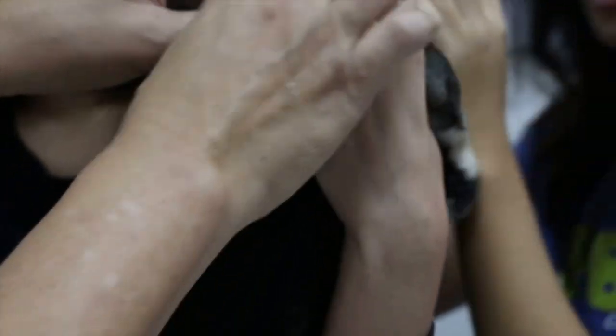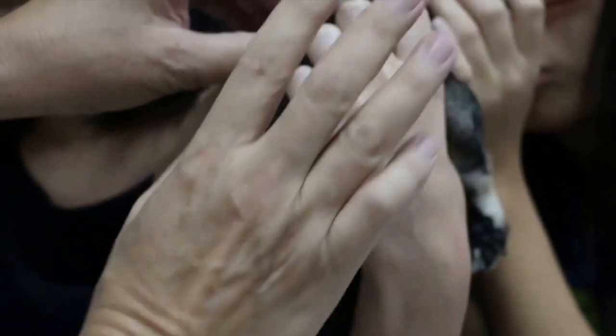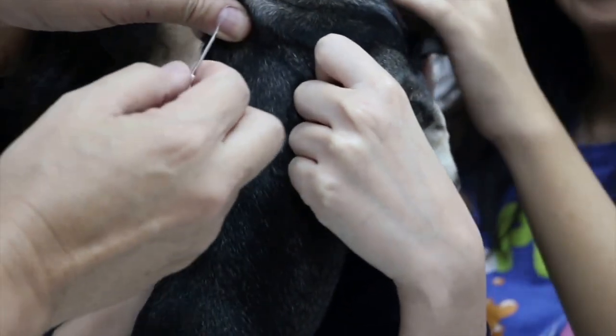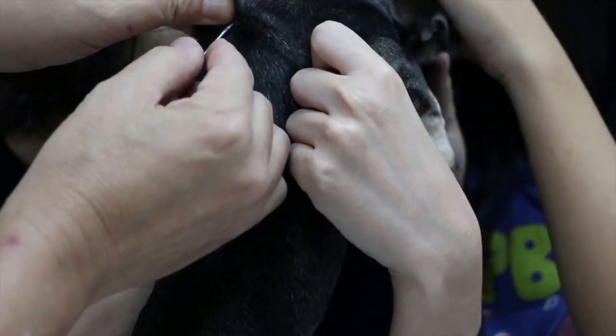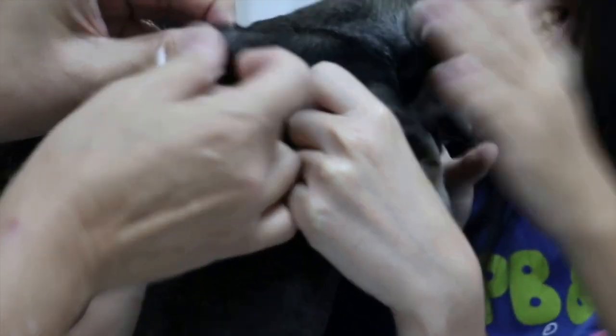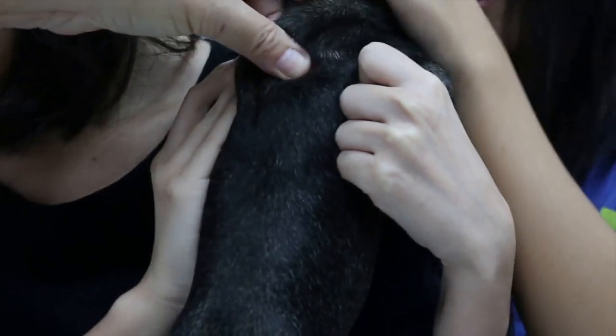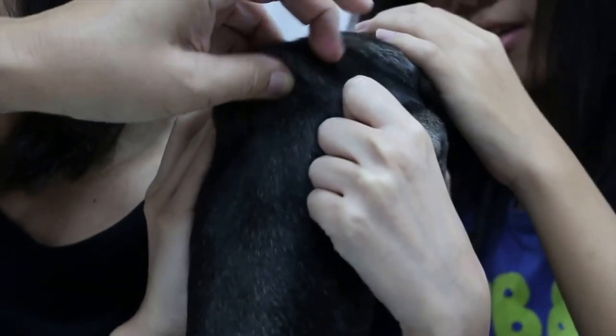Sometimes there can be some irritation but it will soon subside. The vet will then scan your pet to make sure the chip works and, lo and behold, your pet is microchipped. The vet will then register this chip and your details with a large national database so if anything were to happen, their details are safe.